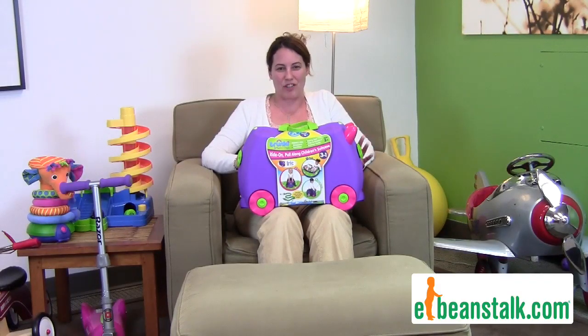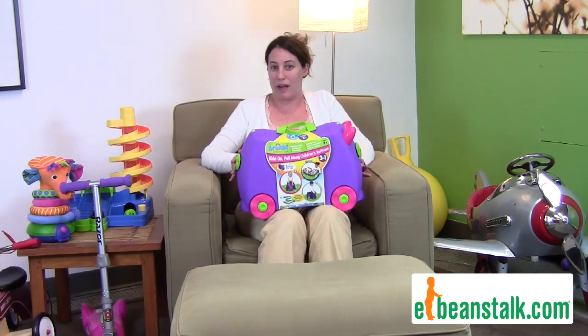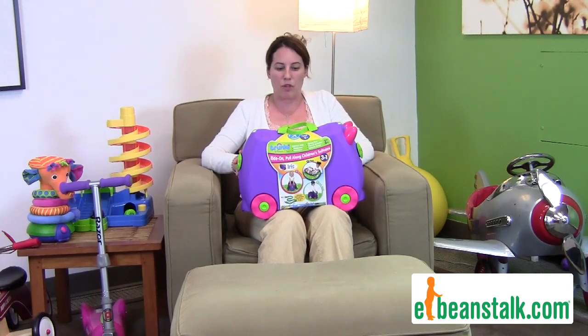Hi, this is Carrie with Eat Beanstalk, and today we're going to talk about Chunky. Chunky are these very cool children's suitcases by Melissa and Doug. They're made in the USA, which we love.